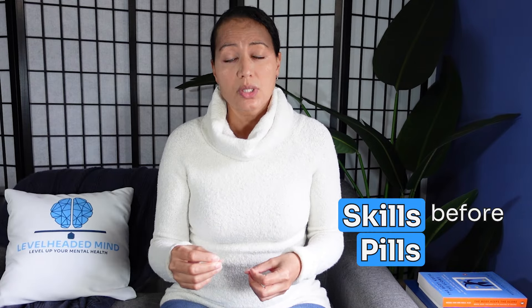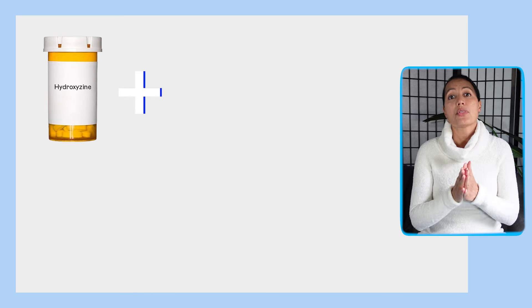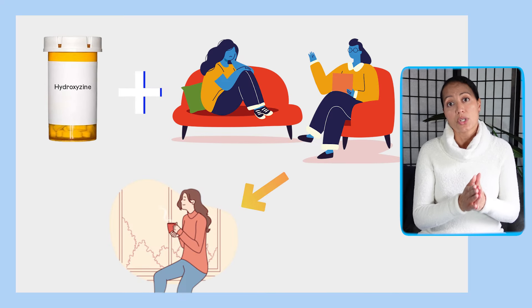Though hydroxyzine doesn't cause addiction, it can cause tolerance, so you may reach the max dose and need to stop taking it for a while before resuming to regain the same effect. As I say with all anxiolytic medications: it's important to do skills before pills. But sometimes you need those pills to build those skills, and then use those skills to come off the pills. This medication works great as an adjunct to therapy to help reduce anxiety.